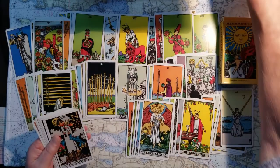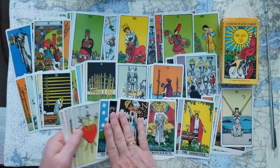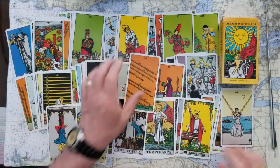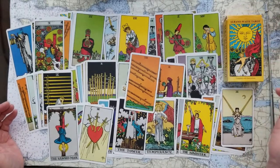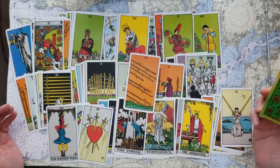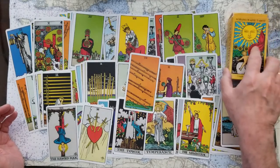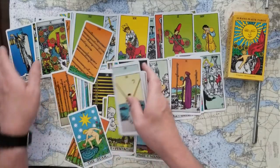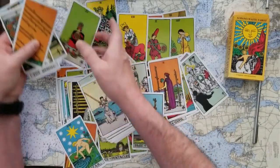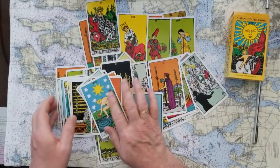I love using these. Let me turn this light off I've got over here, because that doesn't give them a true color. The Albano Waite Tarot — great cards. I've spread them out so you can get an idea of what different cards look like, and maybe help you figure out if you want to buy something I've been using.